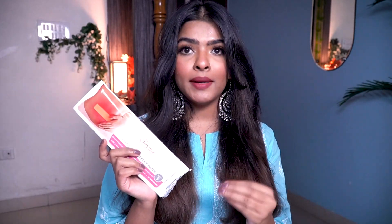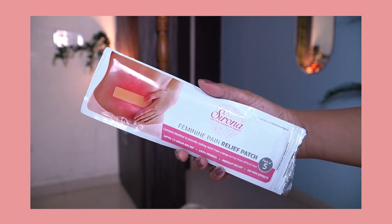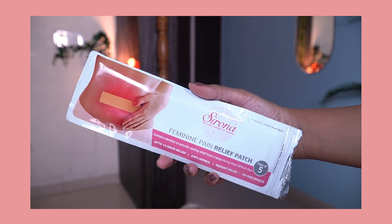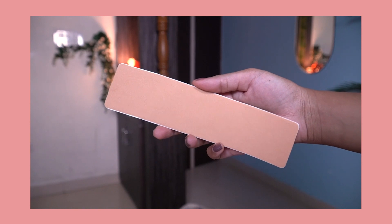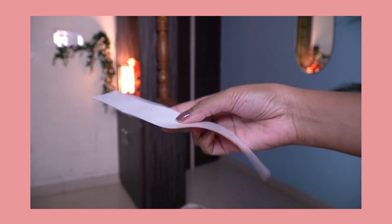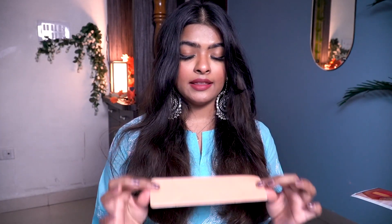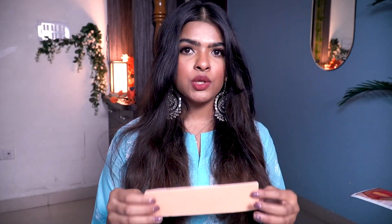These patches really help to reduce period cramps. The package comes with five relief patches. You need to remove the sticker from the patch slowly, and then you can stick it on near the abdomen area directly on your skin. You can leave it on for a few hours, and you can also wear it overnight — it's going to do its job.